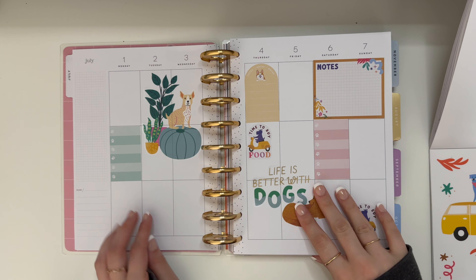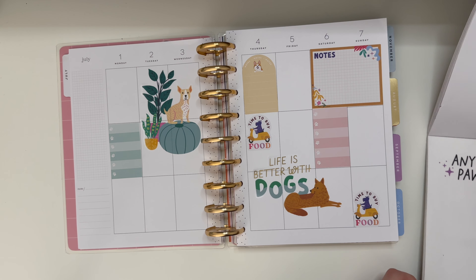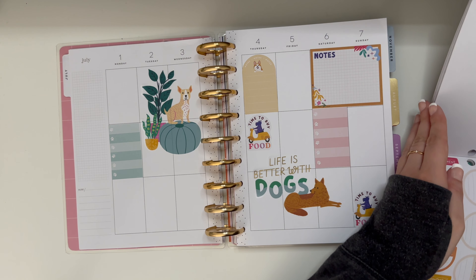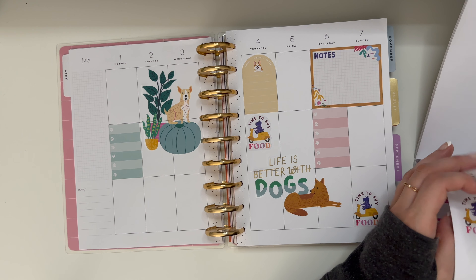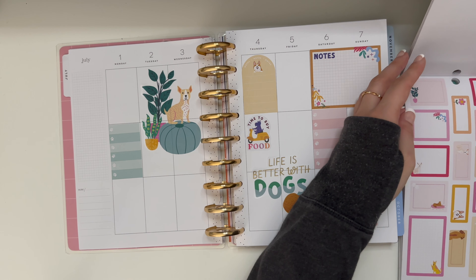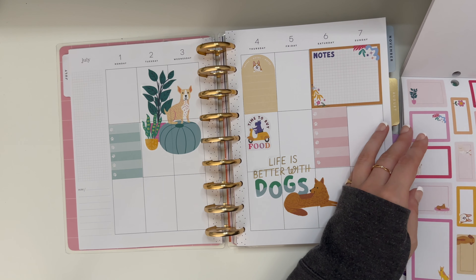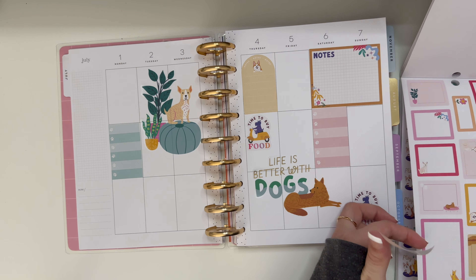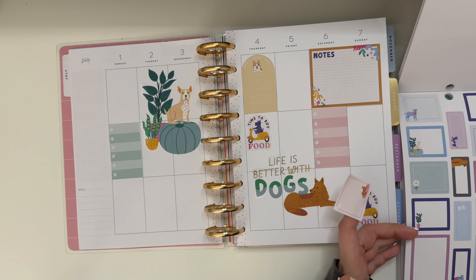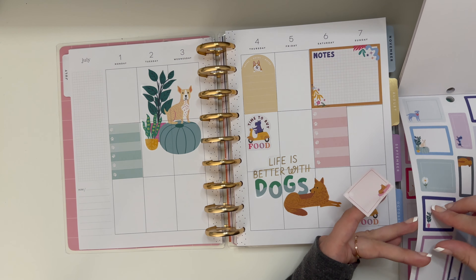Oh, there's those to-do list stickers. If I'm not talking as much as I usually do, I'm kind of just trying to find my way around the sticker book. I think what I want to do — I love this corgi. I think what I'm going to do is try to go to the winery on July 4th, which means I need to make a reservation, probably while I'm in New York.